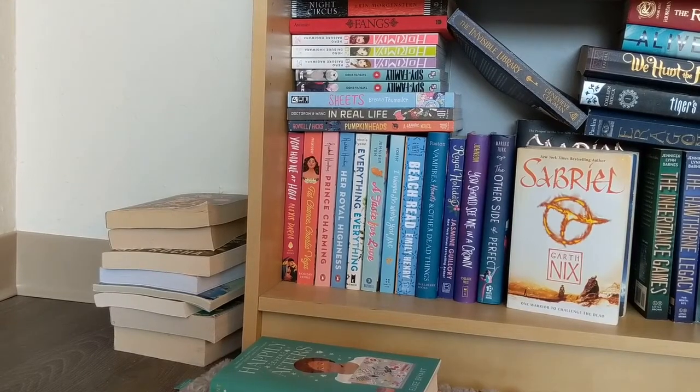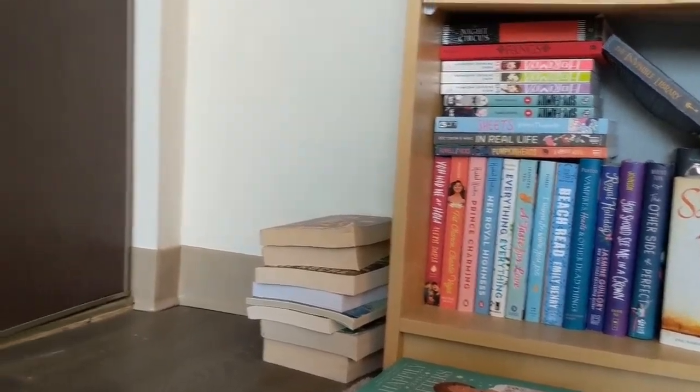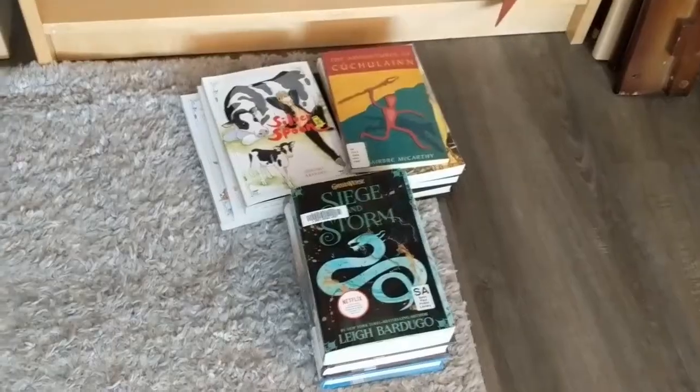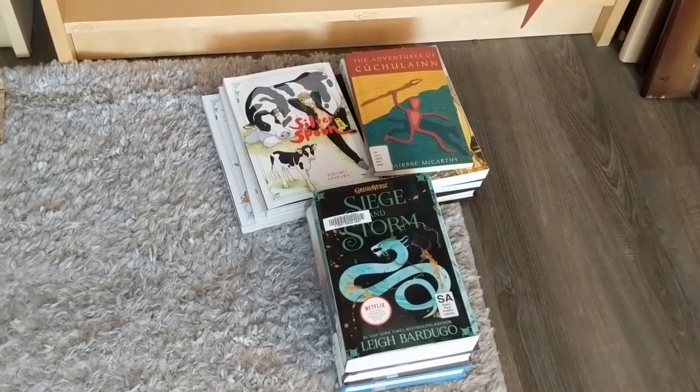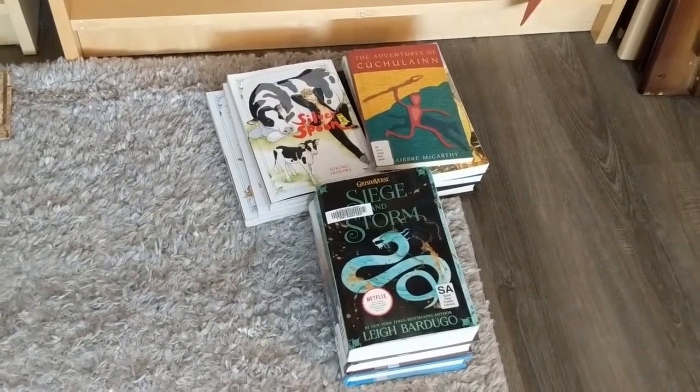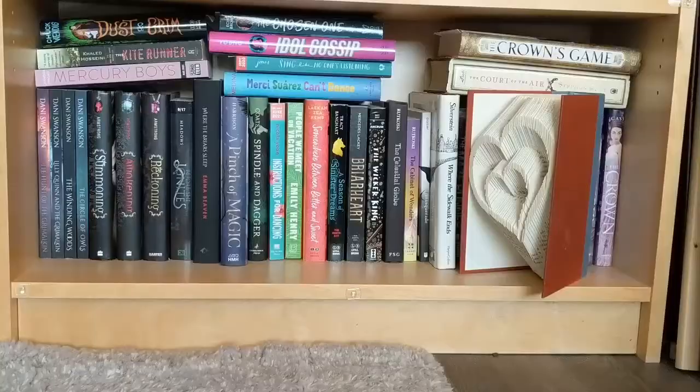First I want to point out that to the left of this bookshelf I have a small stack of books that I'm going to unhaul. And then there is a closet — these are books that either belong to the library or belong to a friend of mine. So books that I don't own, books that I need to give back.